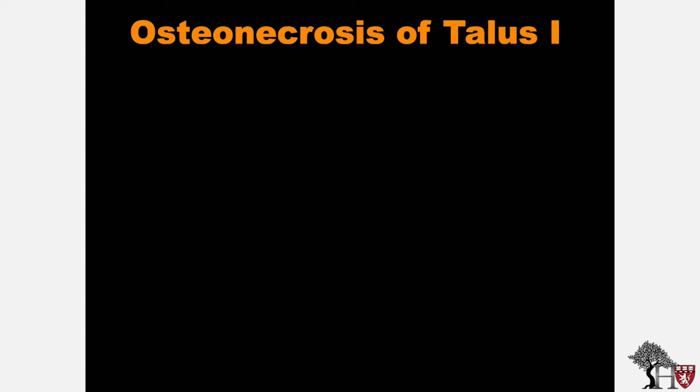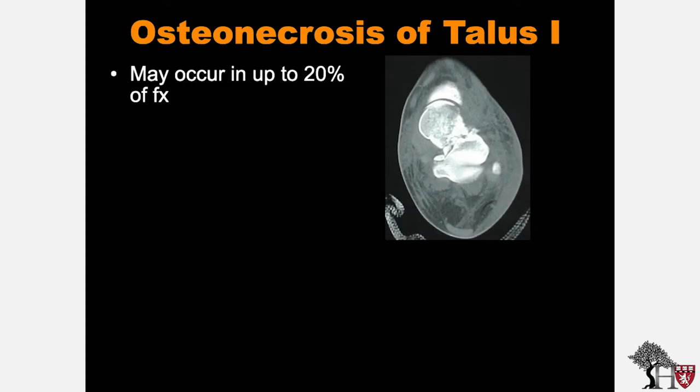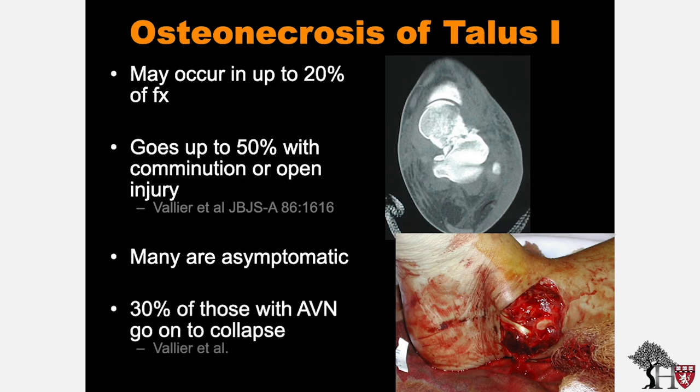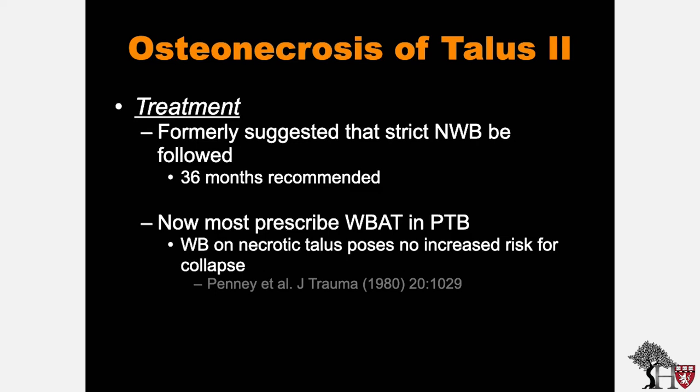Osteonecrosis of the talus is a serious complication associated with talus neck fractures, occurring in up to 20% of cases. This rate rises to 50% with large amounts of comminution or in open injuries. The good news is that many cases of osteonecrosis are asymptomatic, and only 30% of those with AVN go on to collapse. Treatment was formerly strict non-weight bearing for 36 months, but now most clinicians prescribe weight bearing as tolerated in a patellar tendon bearing cast. Weight bearing on a necrotic talus poses no increased risk for collapse, as shown by Penny.